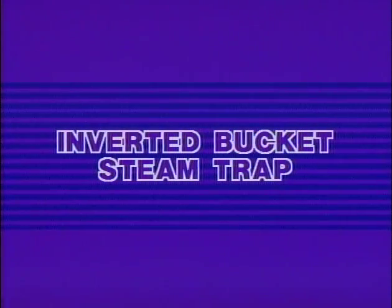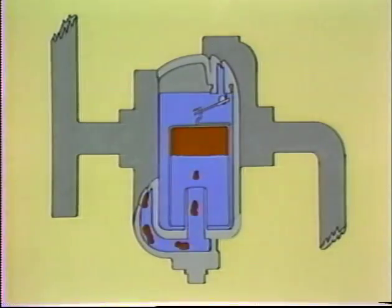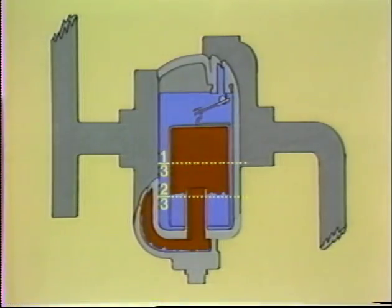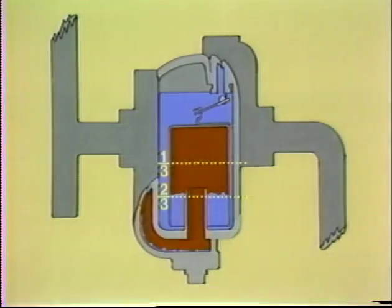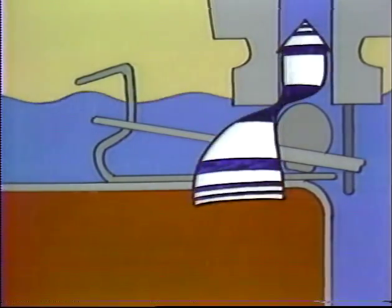The IB trap is a mechanical trap that drains equipment continually, although its discharge is usually intermittent. Its action is controlled by a bucket which is inverted and attached to the valve by means of a lever. When the bucket is surrounded by condensate and two-thirds filled with steam, it rises, lifting the valve to a point where it is snapped shut by the condensate velocity near the orifice.